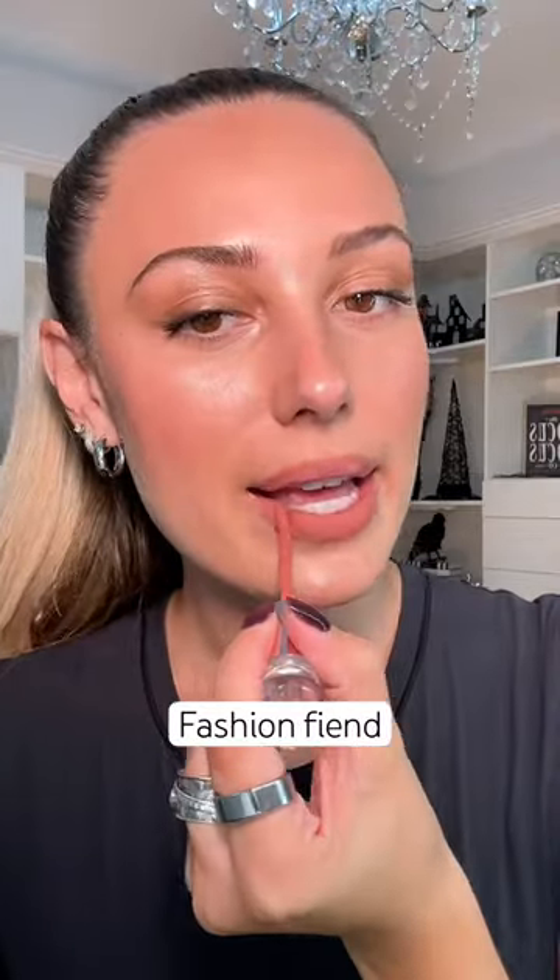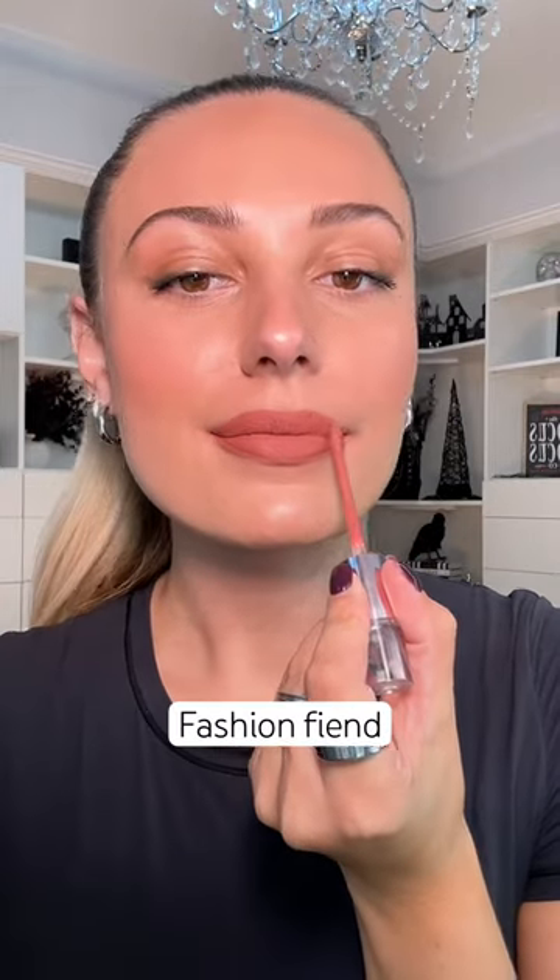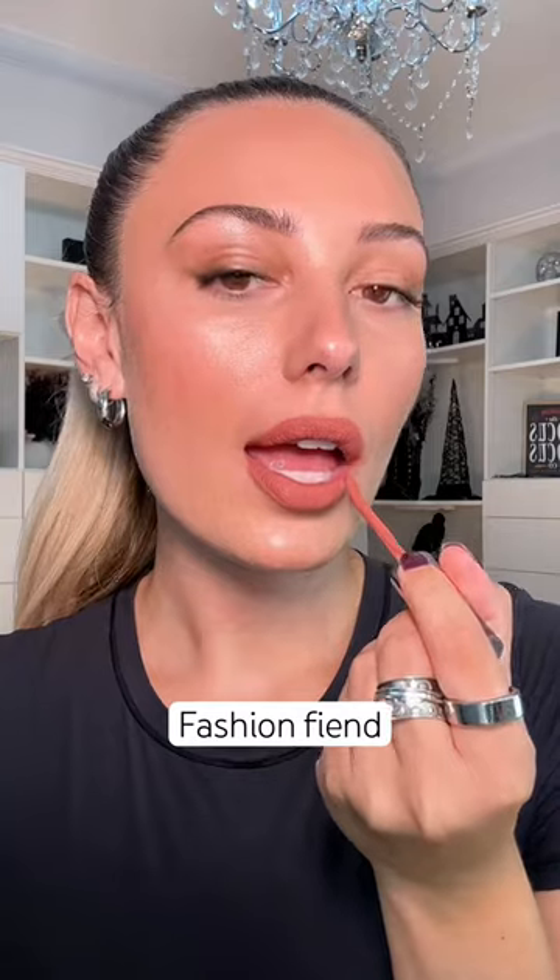The first shade is called Fashion Fiend. It's kind of amazing how you only have to dip in once and it gives you that blurred lip look. This shade is described as a warm rose nude — I think it's so pretty.